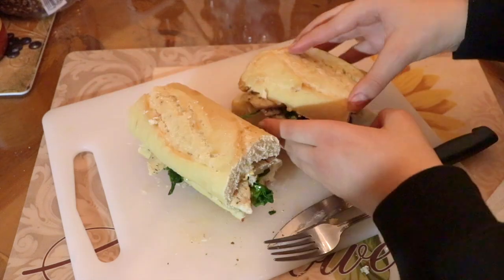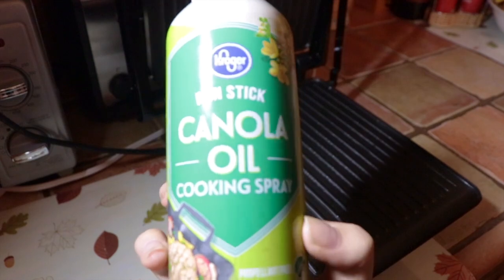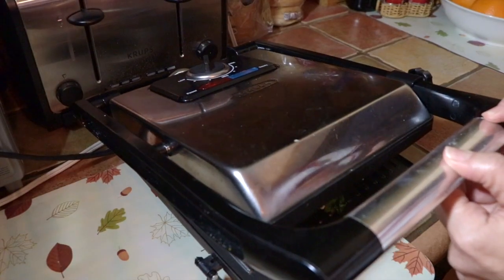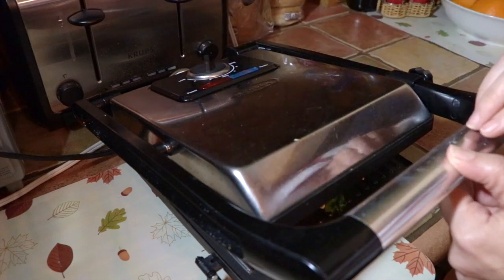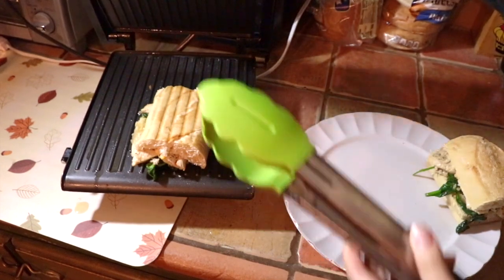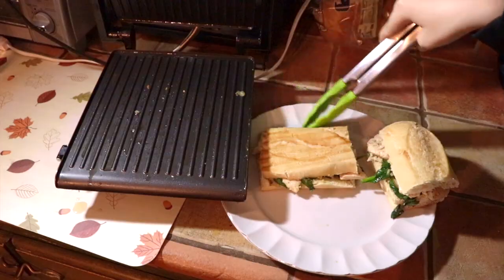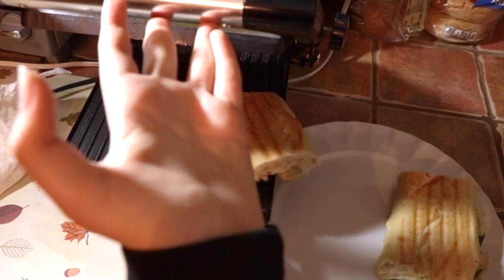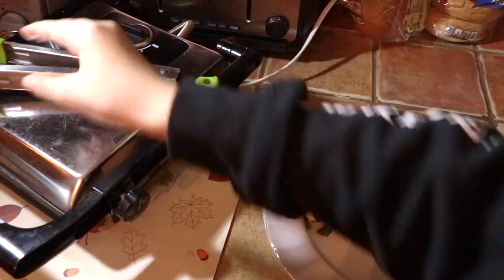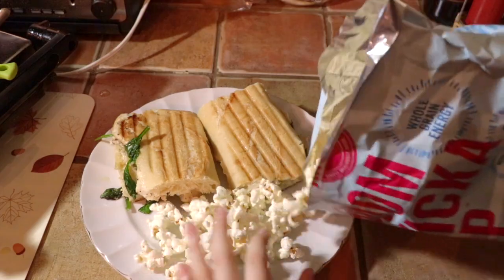Next I used a panini maker and sprayed it with some canola oil on both sides. We left it on for around three to five minutes and it turned out really good — the instructions said to cook each sandwich three minutes on the pan, but we did it this way because it was easier. I took some Boom Chicka Pop real butter popcorn and put that on the side, and it tasted so good together.